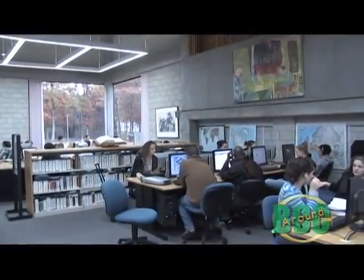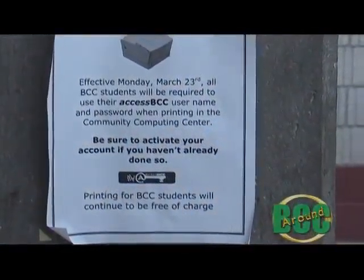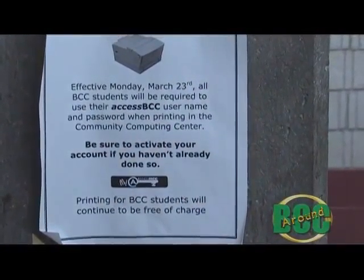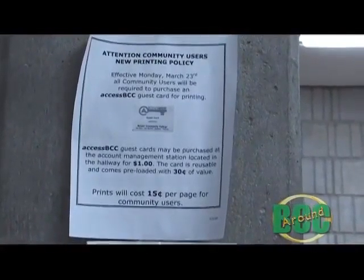In these tight financial times everyone is looking at ways to save a buck and BCC is no different, but the college often looks at any potential savings in ways that can also make an impact on the environment. One such move is an effort to help control the amount of printing being done across campus. All organizations see their fair share of waste and many times paper is the biggest culprit. Network Administrator James Armstrong says for years students have taken printing privileges for granted and that has led to abuse.